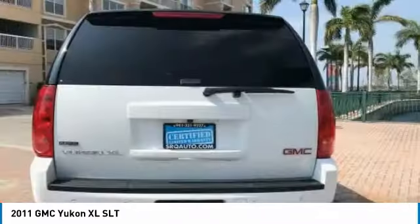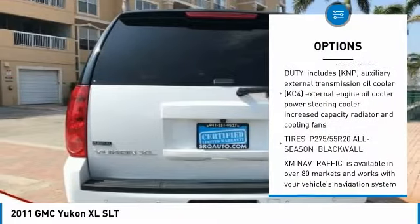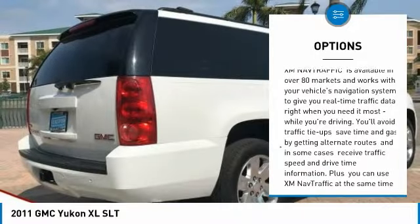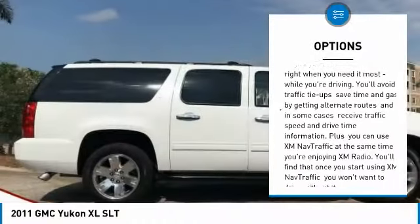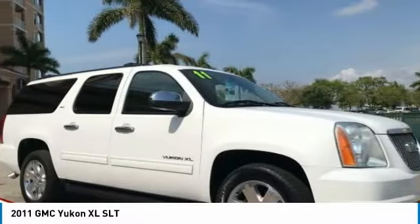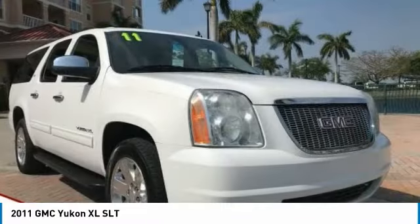Here are some of this vehicle's great options: remote engine start, backup camera, stability control, traction control, steering wheel audio controls, keyless entry, power passenger seat, tow hitch, anti-lock braking system, and Bluetooth. Come take a test drive today.